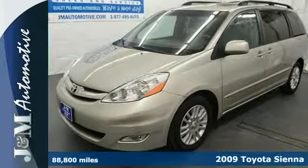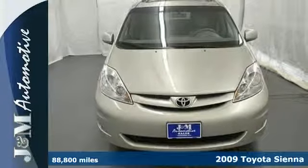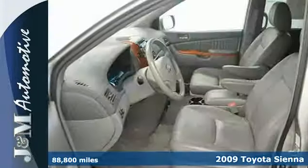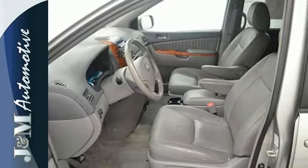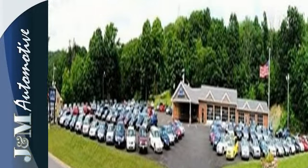It's a 2009 Toyota Sienna. Advanced engineering features include a responsive 266 horsepower V6 engine, electronic stability control, four-wheel anti-lock disc brakes, and driveline traction control.